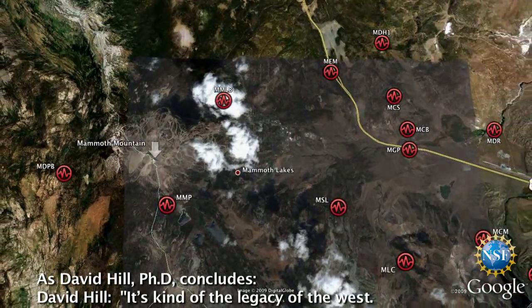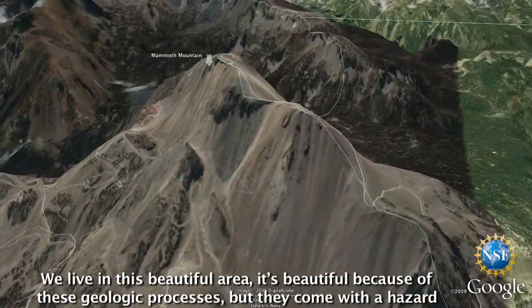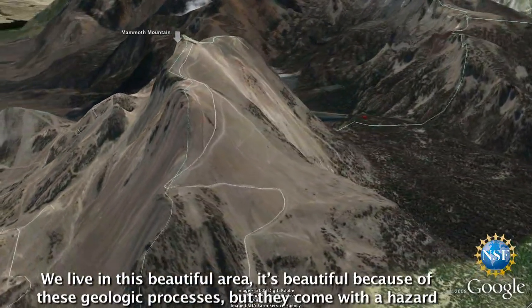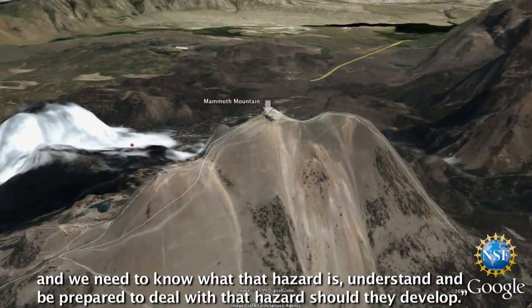As David Hill concludes: it's kind of the legacy of the West. We live in this beautiful area — it's beautiful because of these active geologic processes. But they come with a hazard and we need to know what that hazard is, understand it, and be prepared to deal with it if it should develop.